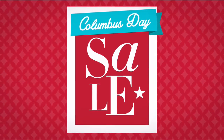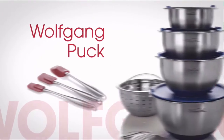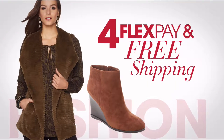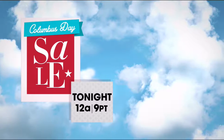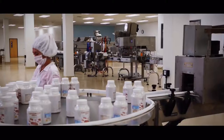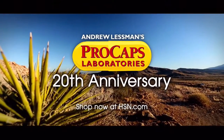It's HSN's Columbus Day Sale — enjoy four days of flex pay and special pricing on favorite brands like Diane Gilman, Taya Beauty, and Wolfgang Puck. Don't miss free shipping on all NFL items, free shipping and four flex pay on select fall fashion staples, and up to 20% off five flex pay and free shipping on select mattresses. The Columbus Day Sale starts tonight at midnight. Also join us celebrating the 20th anniversary of Andrew Lessman with special pricing and free shipping at hsn.com.